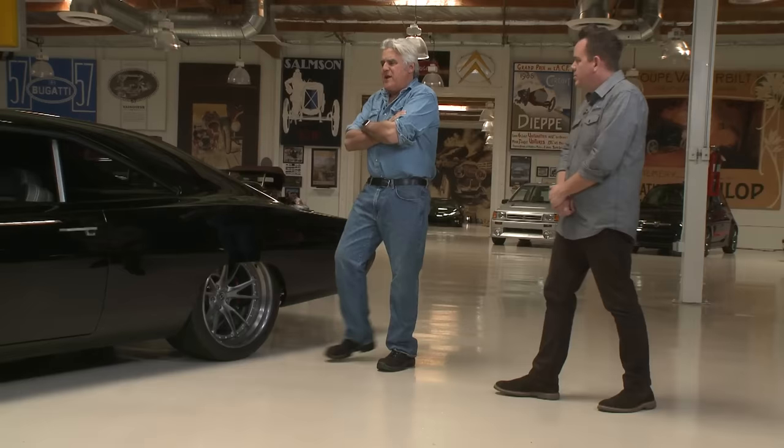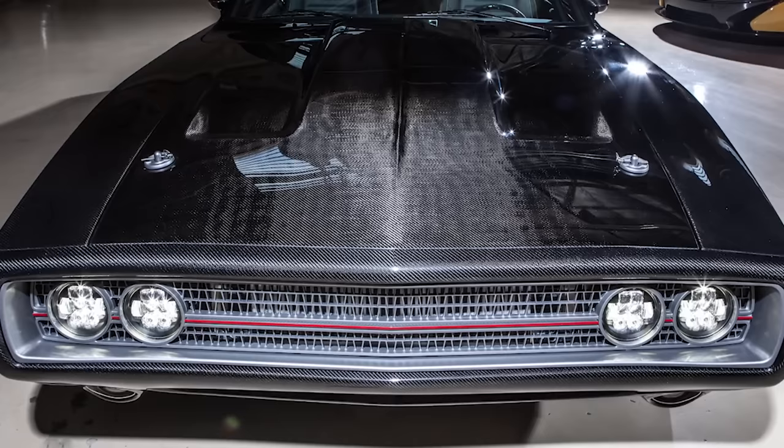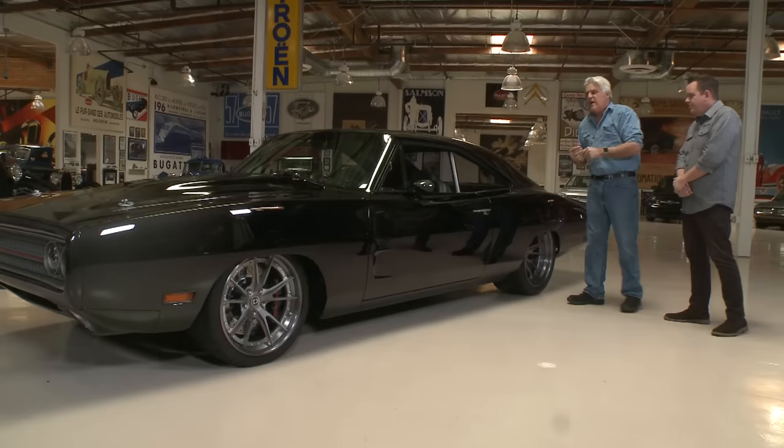Now, carbon fiber fenders — is that correct? The whole car from the firewall forward is all carbon fiber. So we have carbon fiber fenders, hood, and front bumper. We'll get into the powertrain a bit later. Let's discuss the body style — how much work is involved? Do you take the molds from the original fenders to build the carbon fiber? Is that how it works?